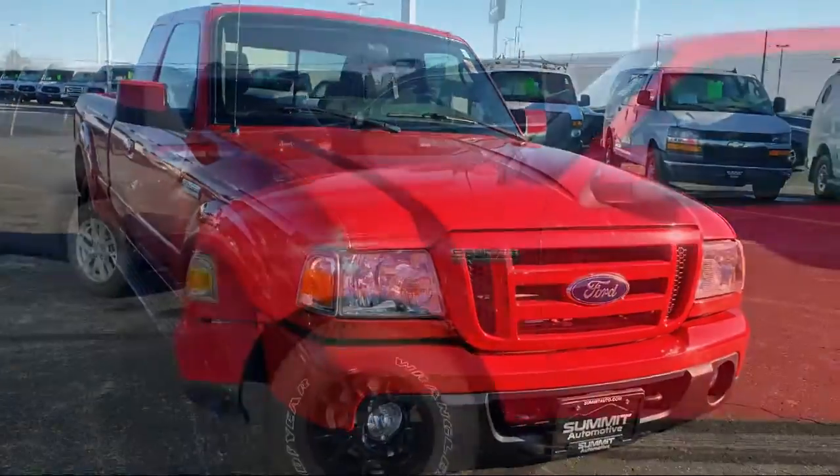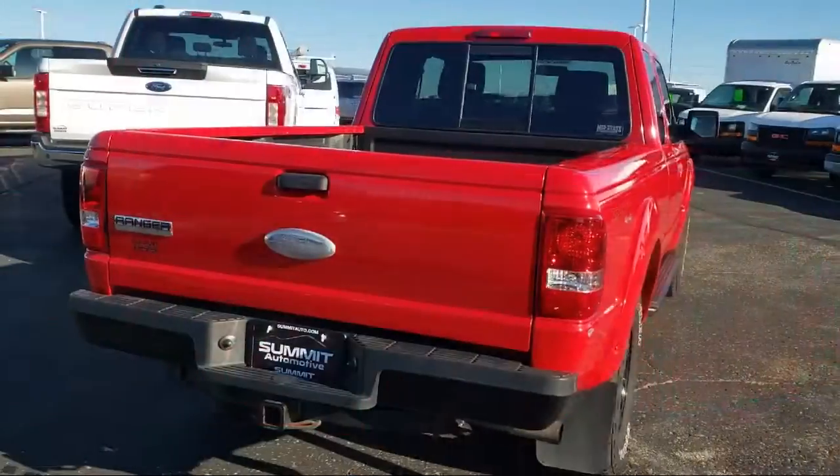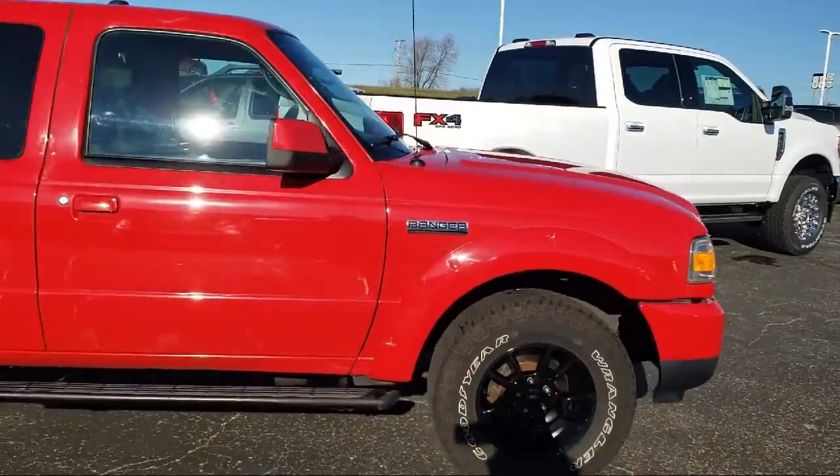It comes equipped with keyless entry, Sirius satellite radio, electronic stability control, alloy wheels, air conditioning, tire pressure monitoring system, and traction control.